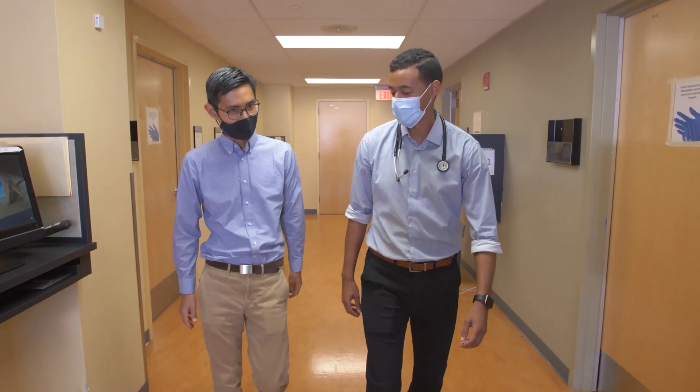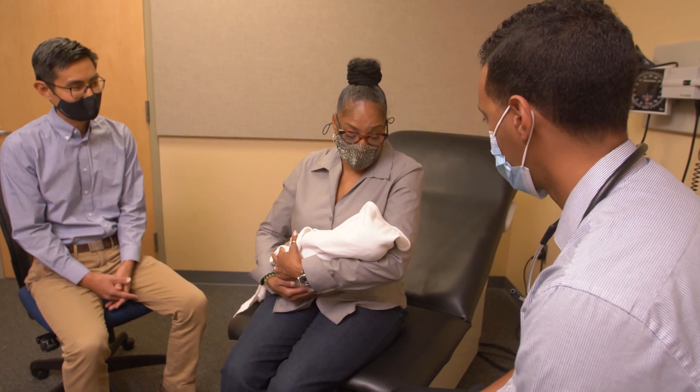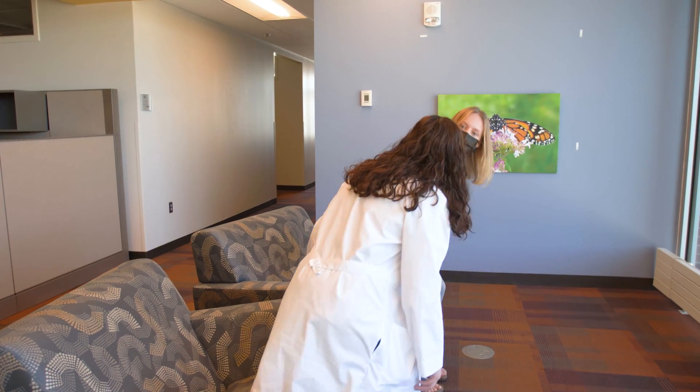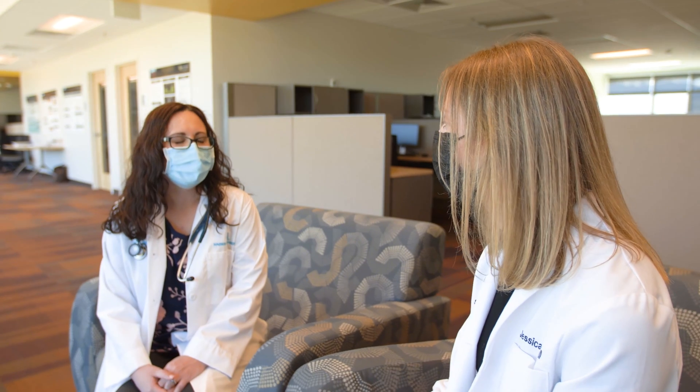I really enjoyed working with Amon because of his commitment to learning. I could tell there was some uneasiness initially, but over time I could see his comfort level grow with our pediatric patients and families. In a traditional block model you don't really get to see as much growth from a student in a four or eight week block, whereas with an LIC you get to see a student grow from the beginning of their third year through the end, and watching that transformation is amazing.